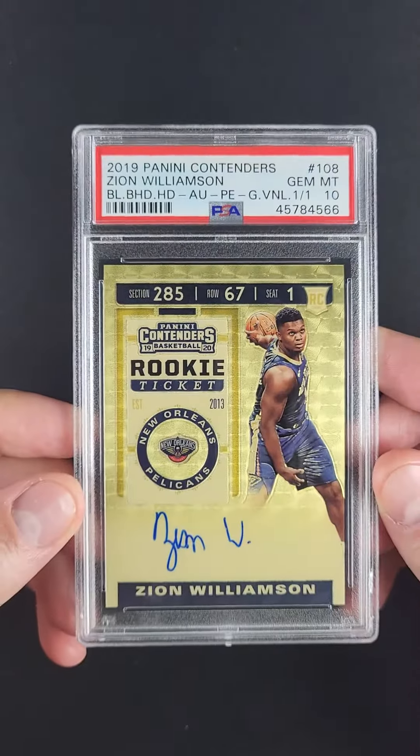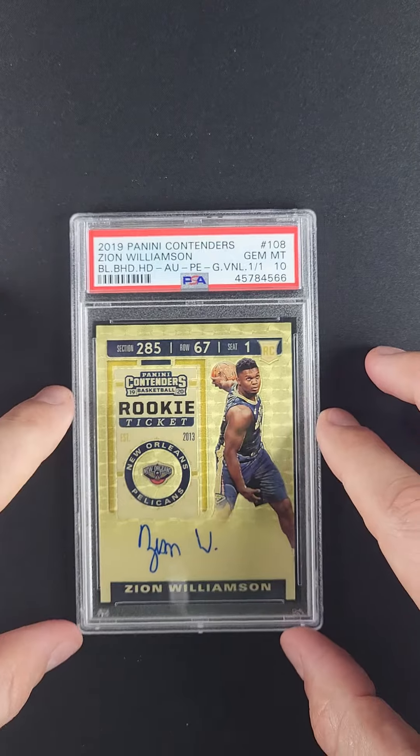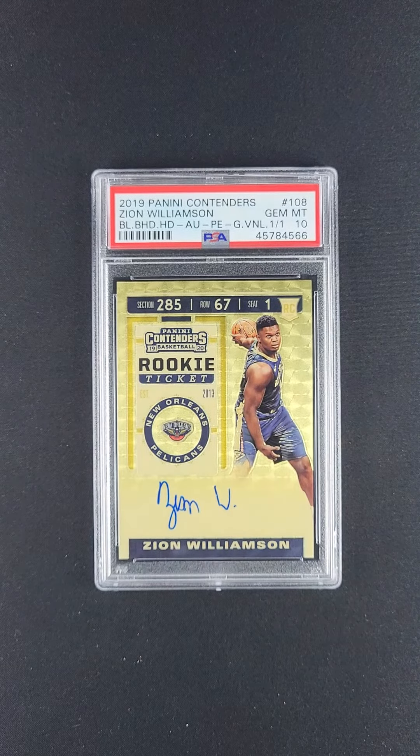See the one-of-one stamping there? Absolutely pristine. It's just one of the true chase cards to come out of the Contenders product line of 2019 — maybe the best card that it depicts.